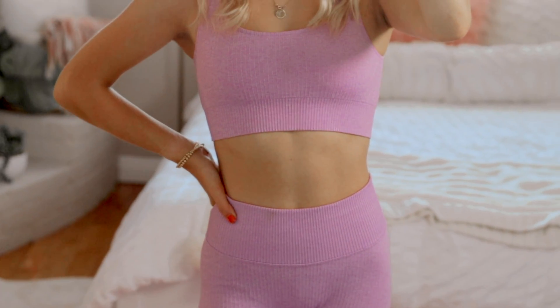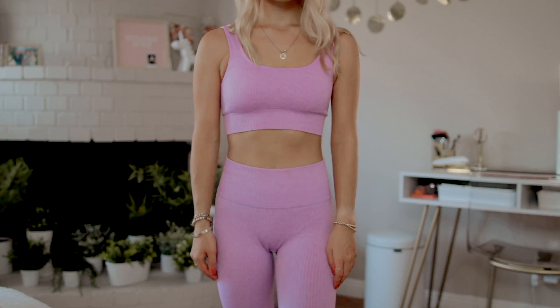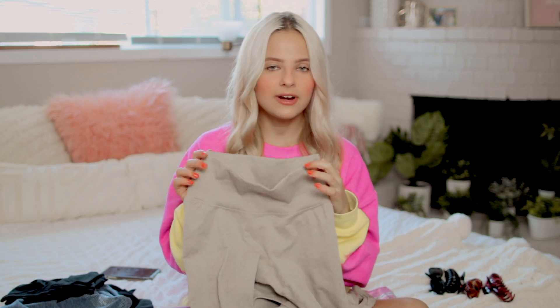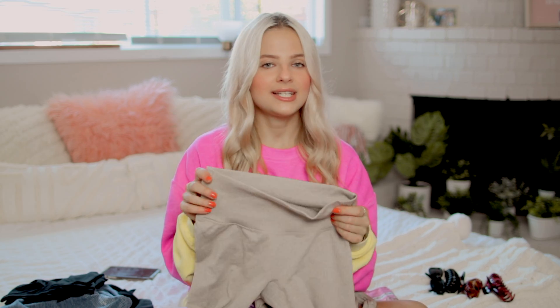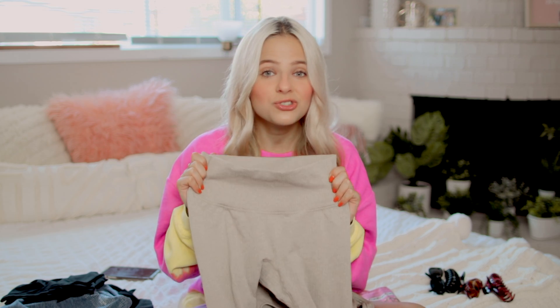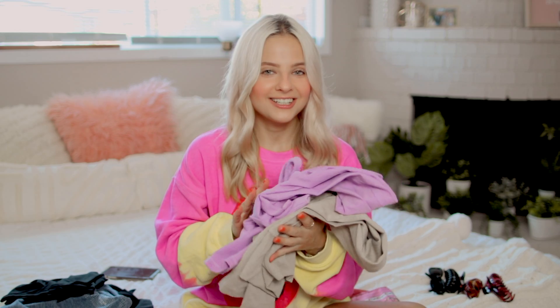It's a stretchy ribbed material, just a regular scoop neck sports bra, and it comes with leggings — pretty high waist, very form fitting, very flattering. One thing is it does show sweat because of the material. However, it's literally so freaking comfy that I can look past that. I'll probably get another color because I wear these all the time.